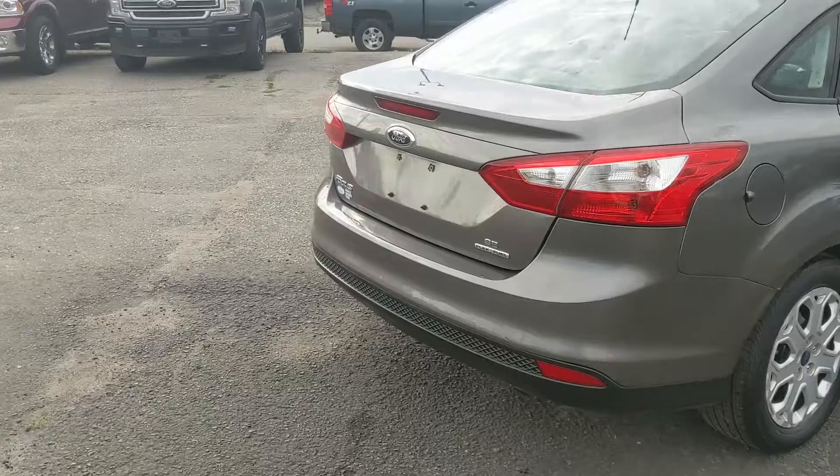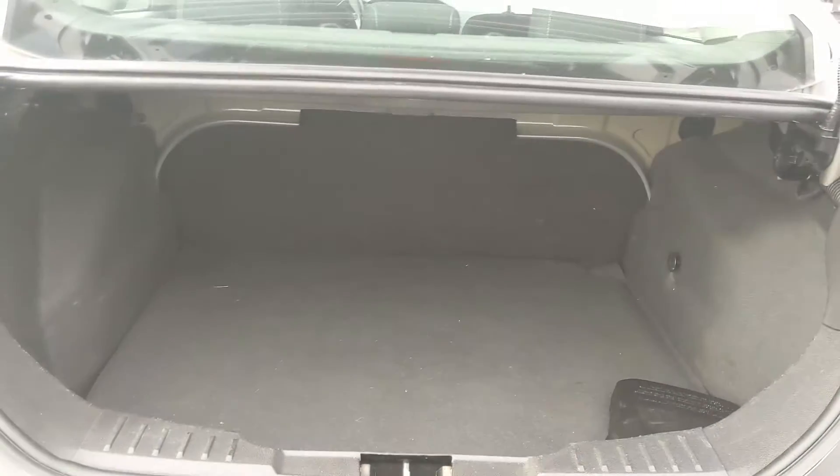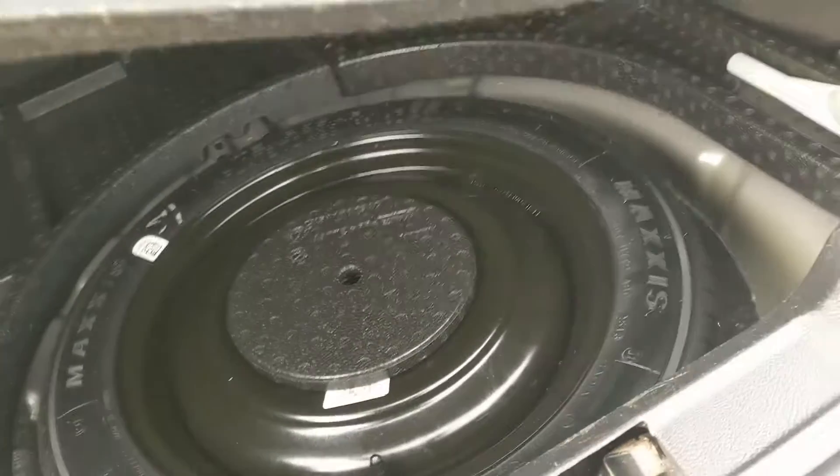Let's take a look inside. Looking into the trunk, which is relatively spacious and can always be expanded by folding down the rear seats, and underneath this cover here you have your spare wheel.